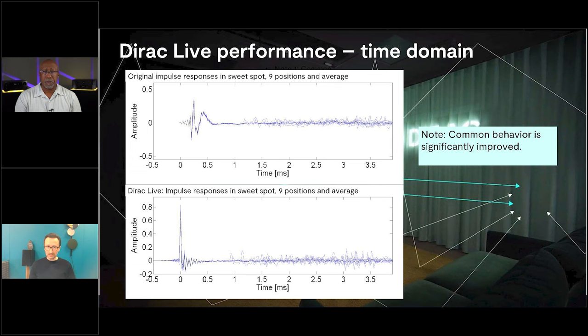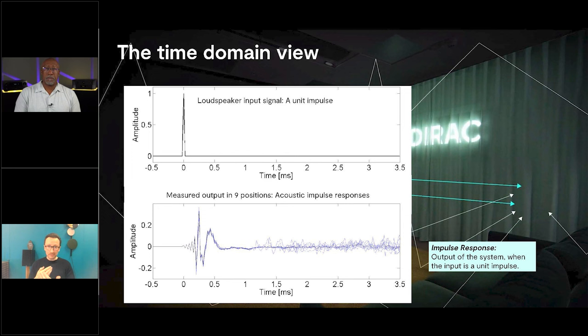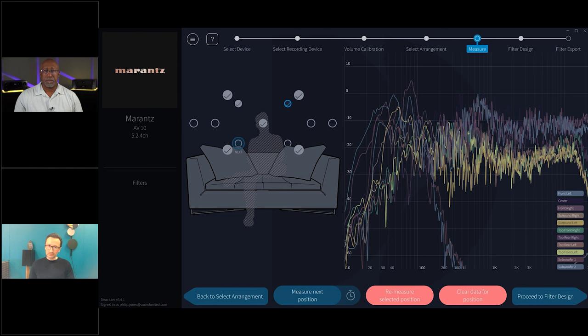Impulse response correction is about the time domain. Timing is everything in music, as most musicians will say, and we think that's true for audio systems as well. The impulse response measures what happens when you send out an impulse to the system, like a drum beat — and what happens is it gets smeared out. With impulse response correction, we're trying to make that as distinct and tight as possible, which brings out another level of realism and much better imaging. In addition to that, we do frequency response correction — we take a number of measurements around your listening area and correct both impulse response and frequency response. That's what DIRAC Live room correction does.